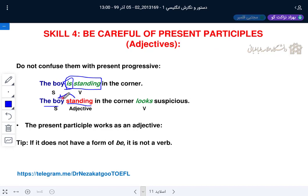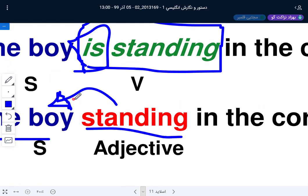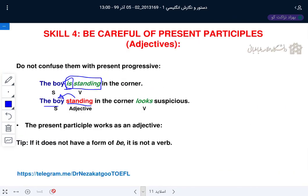Here 'standing' is a post-modifier and always an adjective. 'In' is a preposition, 'there' and 'the' are noun markers, 'corner' is a noun — so 'in the corner' is a prepositional phrase. Preposition plus object of the preposition is either adjective or adverb. 'Standing — where? In the corner.' So 'in the corner' is an adverbial prepositional phrase modifying 'standing.'